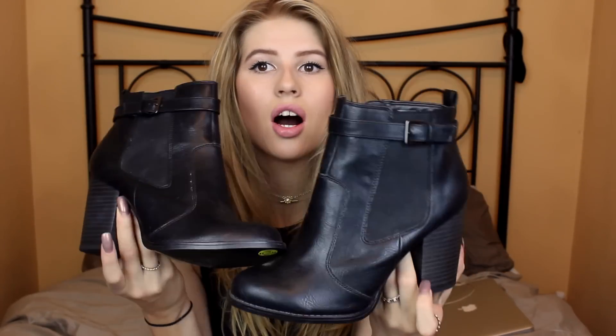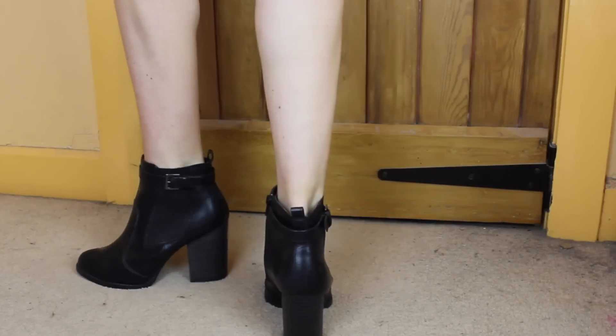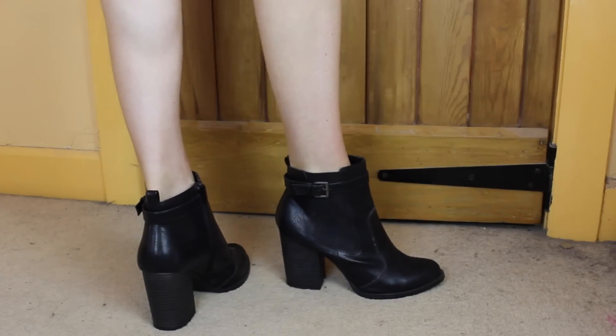From New Look I got these chunky boots. These are quite high — luckily my boyfriend is six foot eight so I can get away with wearing high heels. They've got quite a big, chunky heel and they were from New Look. They were a fiver — they were in the sale. I don't know how much they were originally but I got these because they were a fiver.